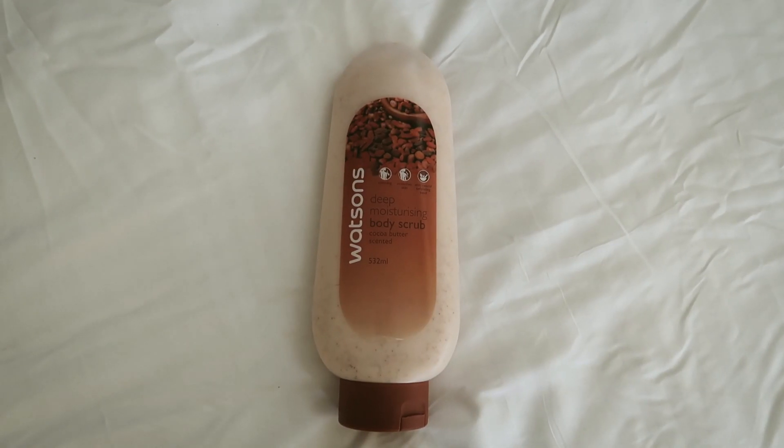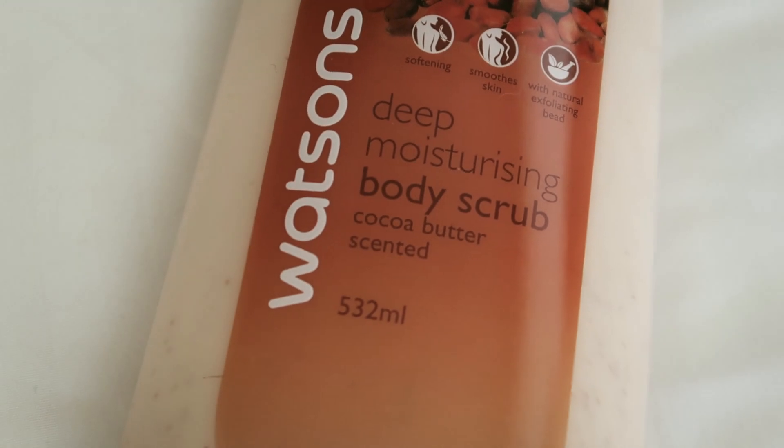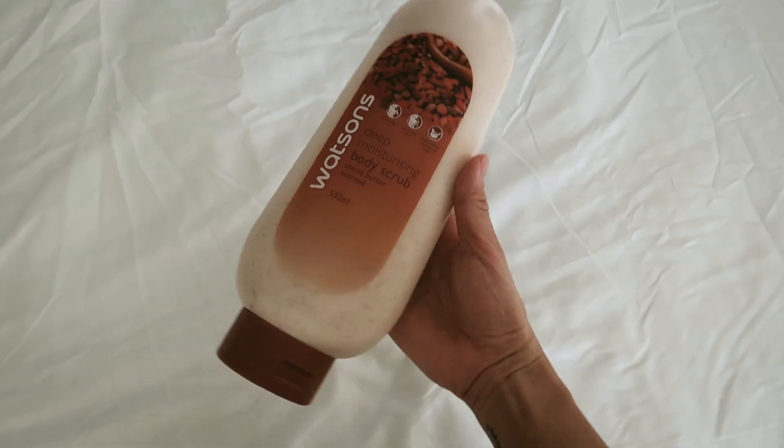Another product I'm excited to try from Watson's would be this Deep Moisturizing Body Scrub in Cocoa Butter scented. If I'm not a facial mask sheet person, I'm definitely a body scrub person — because I have very dry, scaly skin and I rarely drink water. One of my 2019 goals is to drink more water and stay more hydrated. Going back to the product, I honestly just like its scent, and the price is not bad for the size. I like how huge it is so I can apply as much as I want. I also like that it's a squeeze bottle rather than a tub — for hygienic purposes, a squeeze bottle is best.